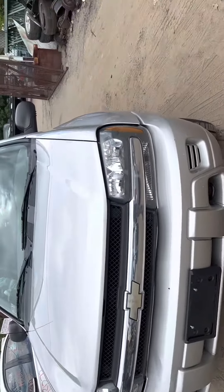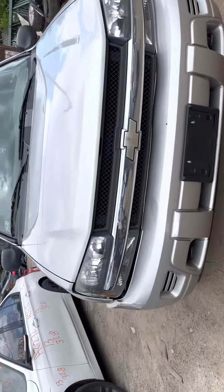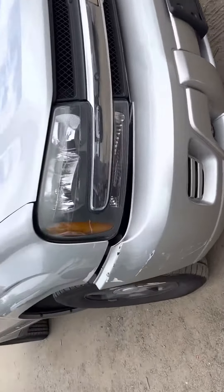2004 Chevy Trailblazer. Car starts — I don't think it runs fine though. Headlights are good, bumper is good, it's a little scuffed up though.